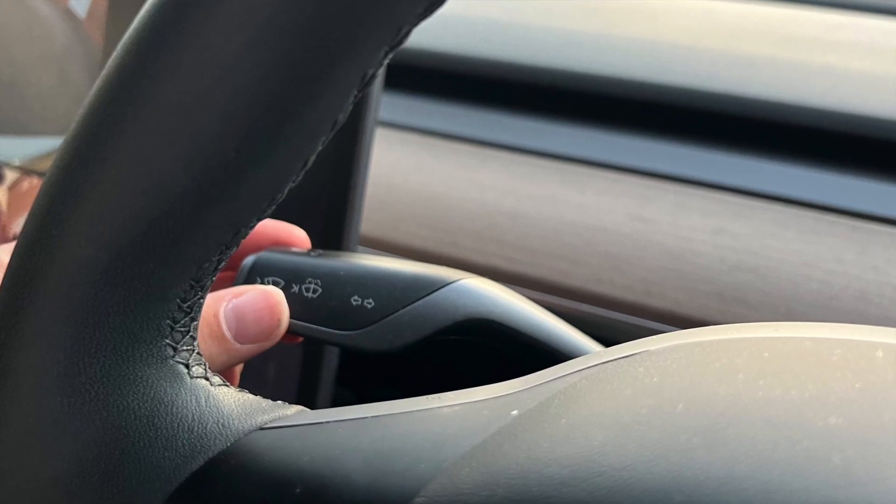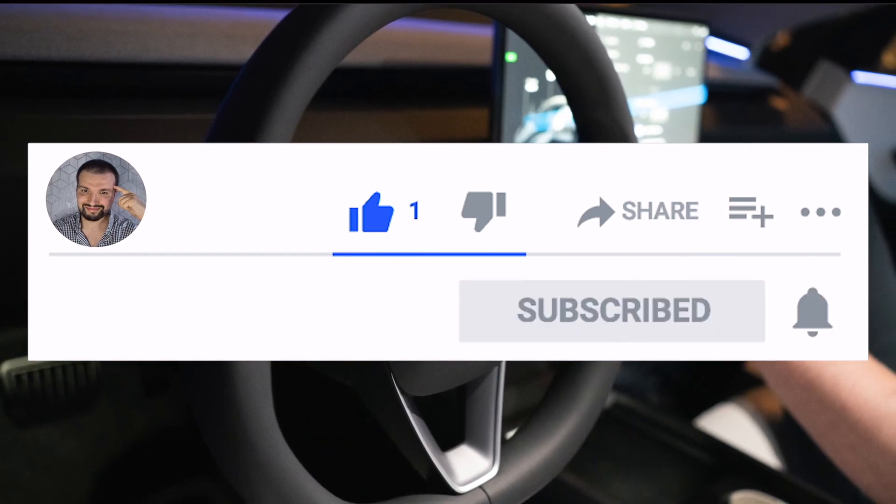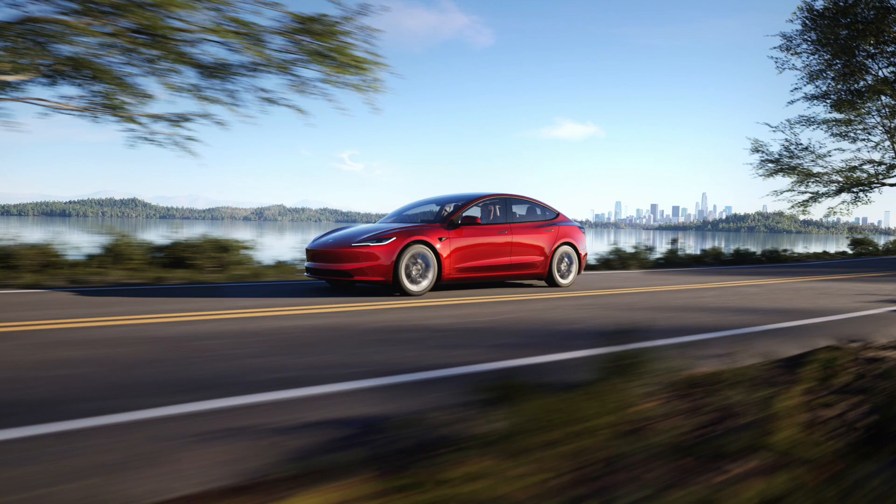Is it really that bad that the stalks are gone? Before I kick off the video, I'd appreciate it if you could drop the video a like, subscribe, and hit the notification bell. Right — time to hit the new Tesla Model 3 information bonanza.